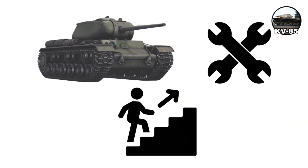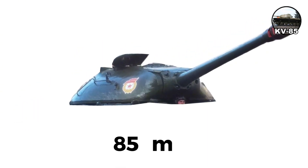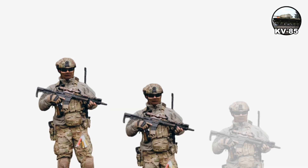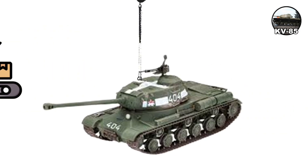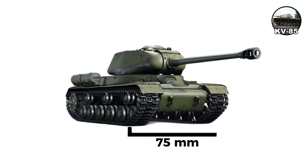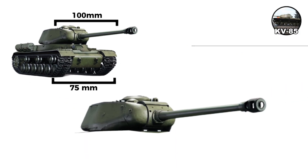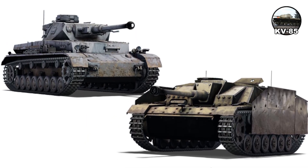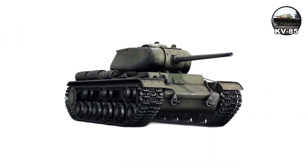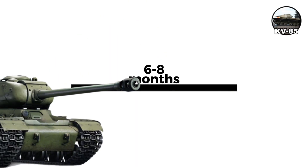The KV-85 was created as an interim step in 1943 while IS tanks were being developed. It mounted the 85-millimeter D-5T gun in a new turret with a three-man crew and proper commander's cupola. Only 148 were built from August to October 1943, before production switched to the IS-2. Weighing approximately 46 tons with 75-millimeter front hull and 100-millimeter front turret armor, the 85-millimeter gun could penetrate around 100 millimeters at 500 meters. It could deal with Panzer IVs or StuG IIIs easily and penetrate Tiger I from the side. The KV-85 saw action in late 1943 on the Dnieper front, filling the gap for six to eight months until the IS-2 arrived.